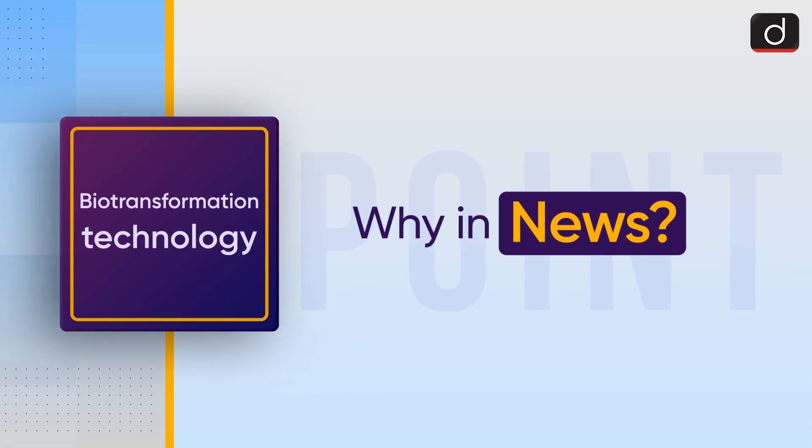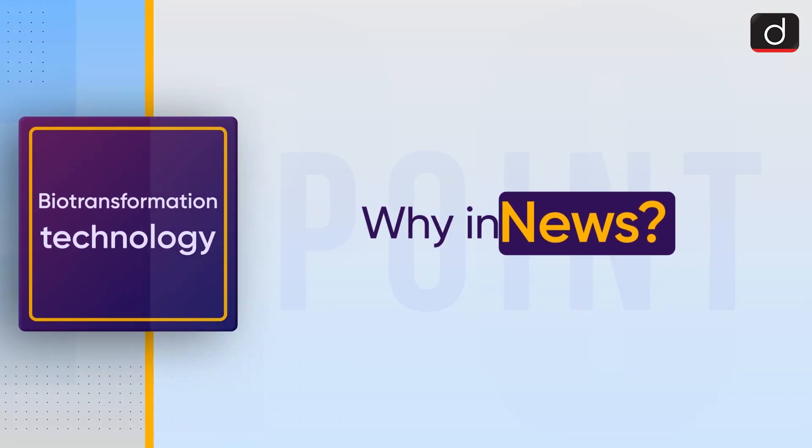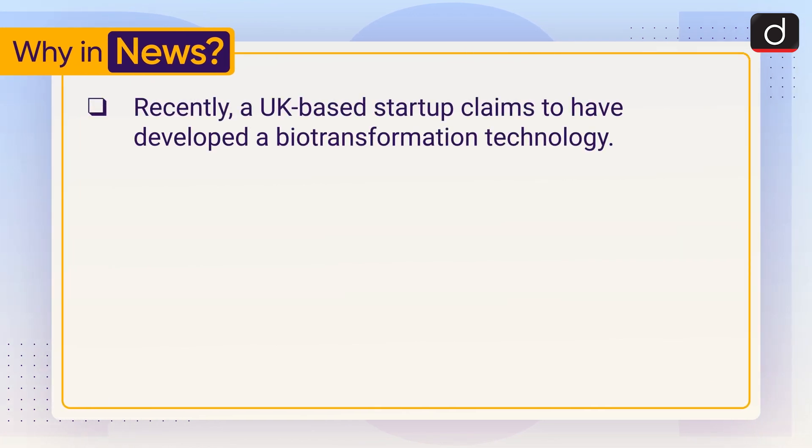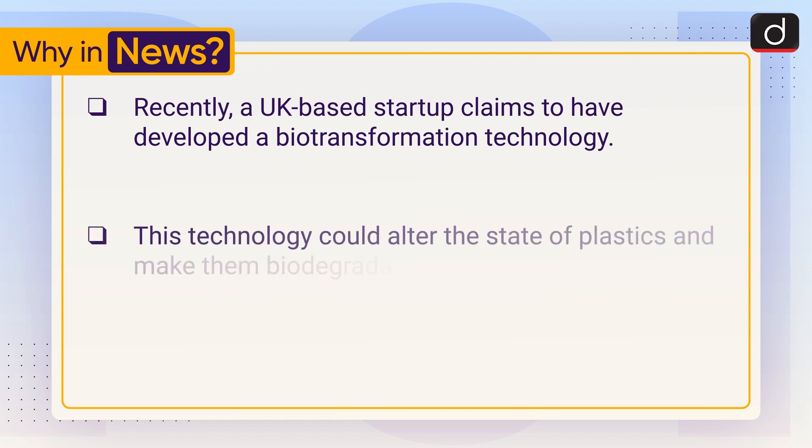First of all, let's see why it is in the news. Recently, a UK-based startup claims to have developed a biotransformation technology. This technology could alter the state of plastics and make them biodegradable.